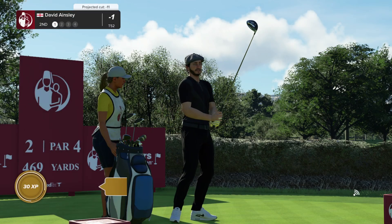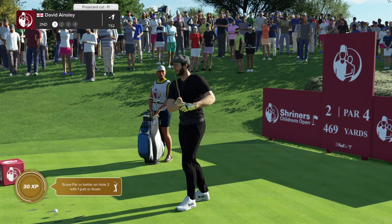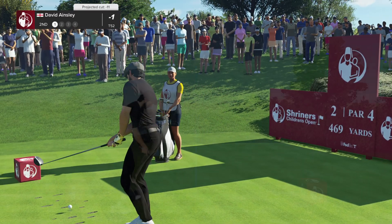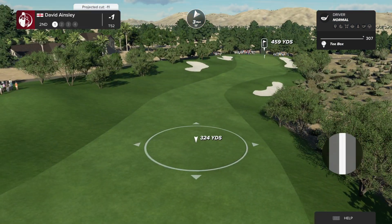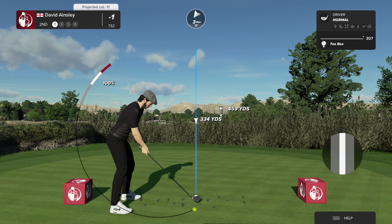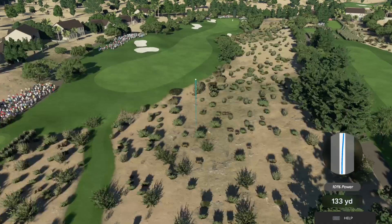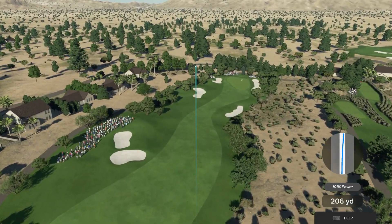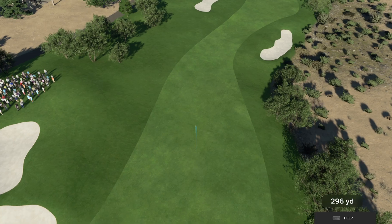The second at TPC Summerlin is a par four measuring 469 yards from the back tee. It plays slightly downhill, so a strong drive here will set up even just a short iron approach. However, there's a huge waste area to the right, so accuracy off the tee is required. The smart option here is to lay back with the three metal and give yourself a full shot in, and also take one club less into this green as it will release down the slope.